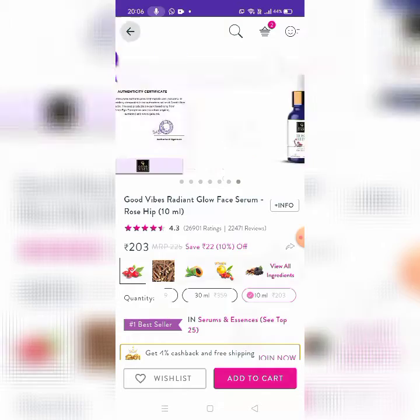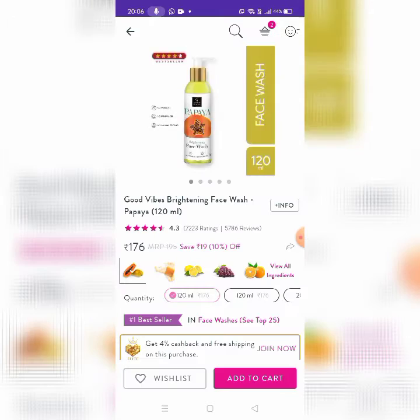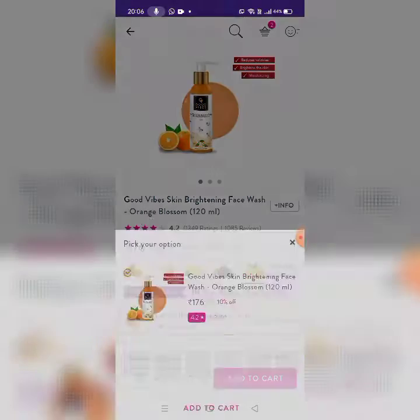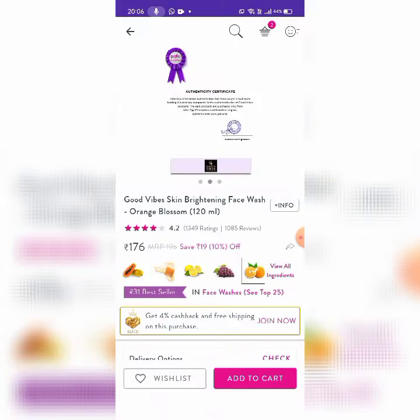Next, there are Face Washes and Cleansers. There are Good Vibes Brightening Face Wash. There are Papaya flavor, Honey, Lemon, Grapes, and Orange. There are 45 ingredients. You can choose whatever you want and add it to the cart.